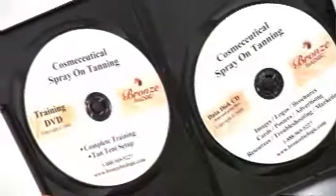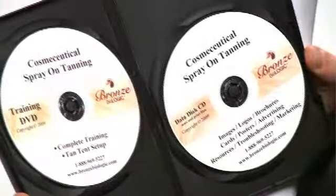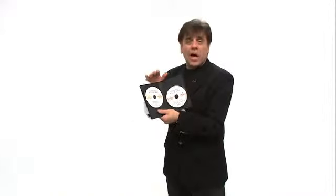This is our Bronze Biologic business system. We're very excited and proud to empower you with what we believe to be the best spray-on tanning system, training and marketing in the world. It comes with your training DVD, which shows you everything you need to know.